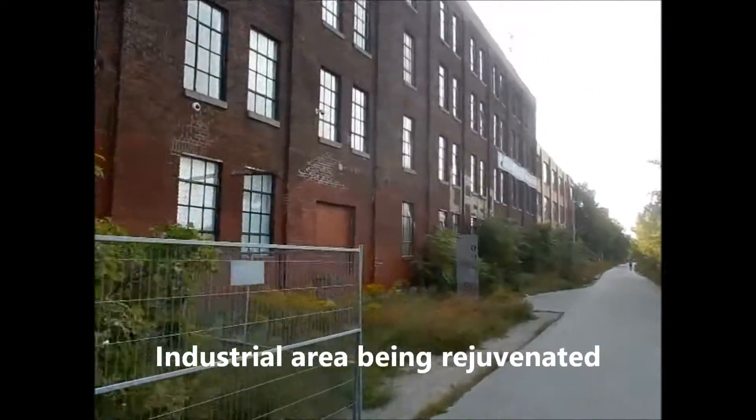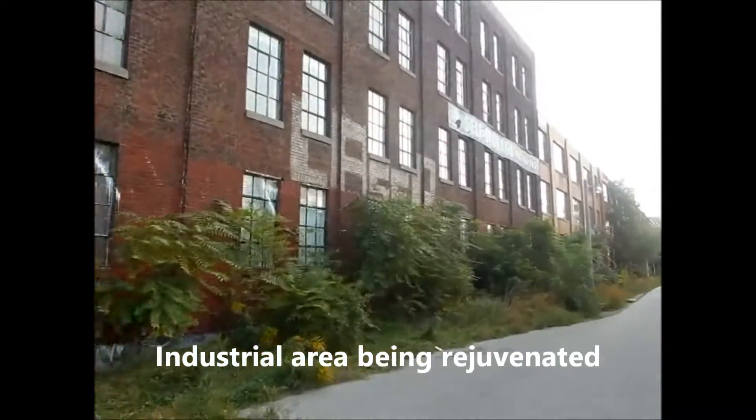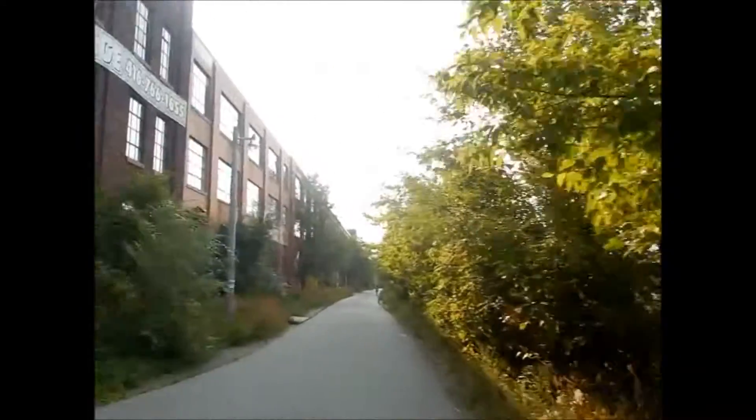So these are, I guess, old factories and stuff. They're being converted to apartments or industrial use or whatever. And there's a railway line there.